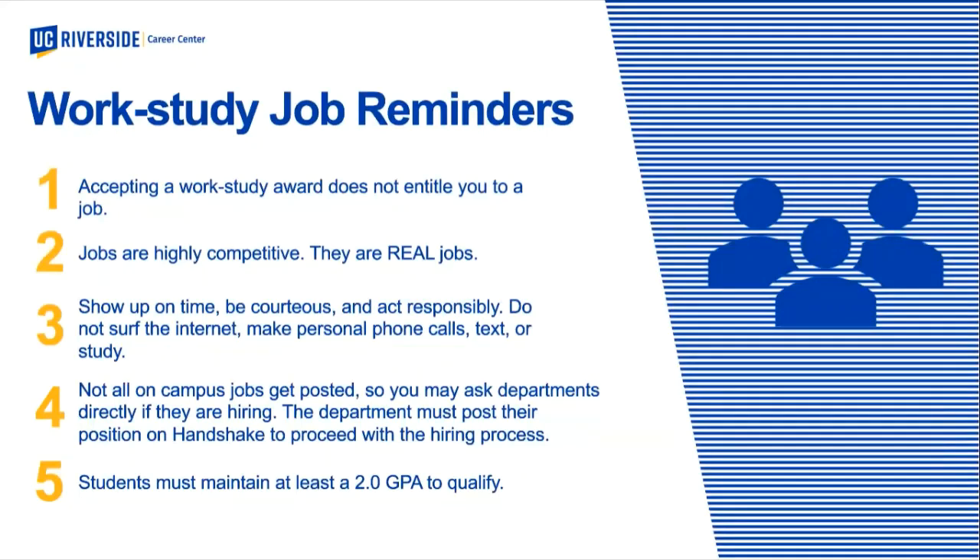A few work study reminders: just because you were awarded work study does not mean you are entitled to a job. It is a real job you'll have to apply and compete for. When hired, show up on time, be courteous, and act responsibly. Even though it's called a work study job, it doesn't mean you study while you work — these departments have real work that needs to be accomplished. Also note that not all departments post on Handshake; if you want to approach a department directly, we call this self-placement and we'll help create a position. Finally, you must maintain at least a 2.0 GPA to qualify.